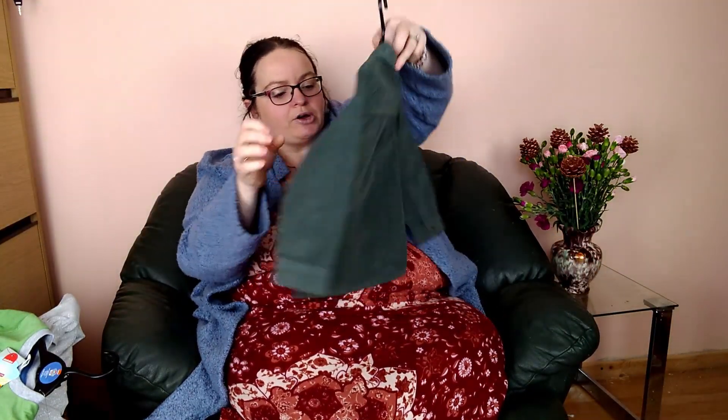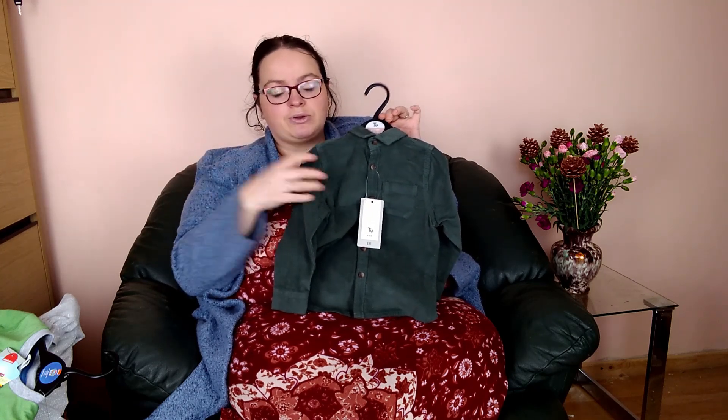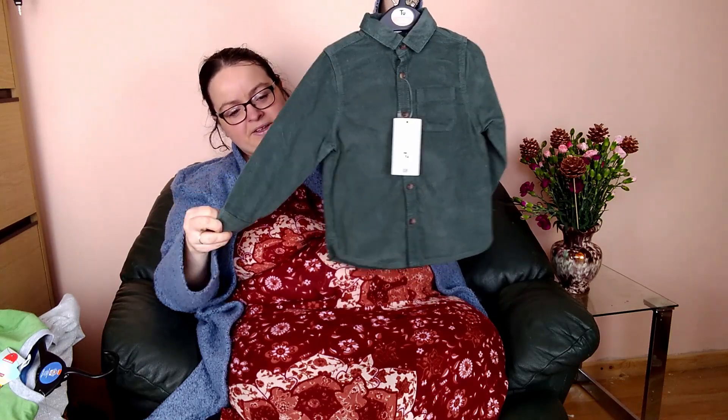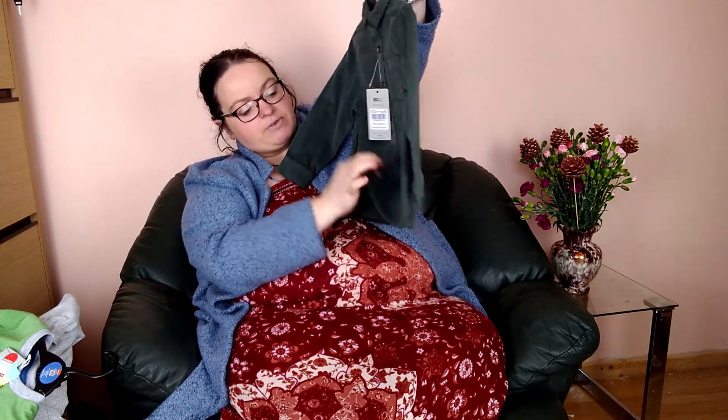I got this for Kai — he's 18 months but they didn't have that size, so I went for two to three. Some of it will be a bit big on him now, but I'm keeping some pieces for when he's older since he turns two in July. I love this — it feels like a cord material, it's a green cord jacket, like a green cord shirt with a little pocket. It looks really nice with a pair of trousers, even worn open.